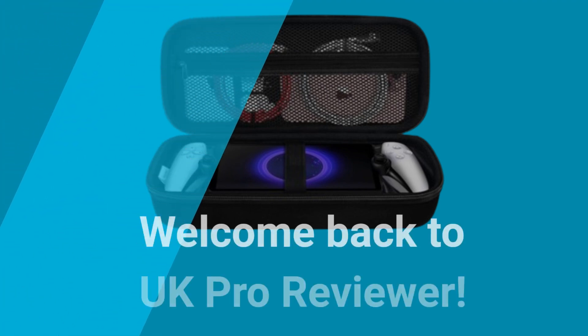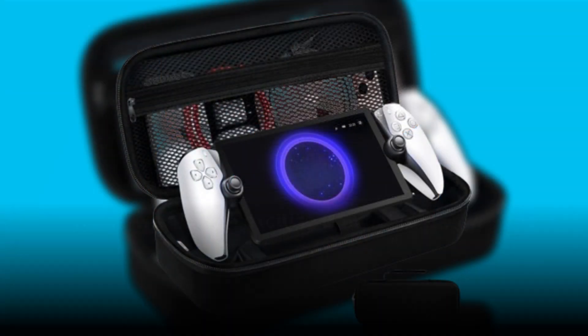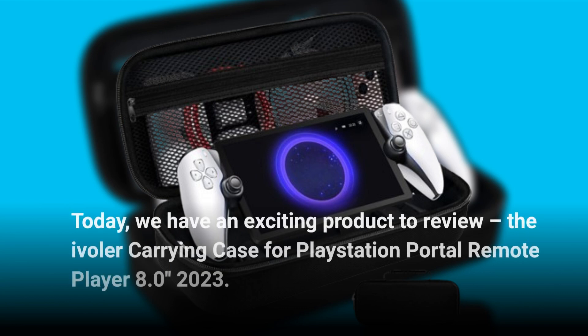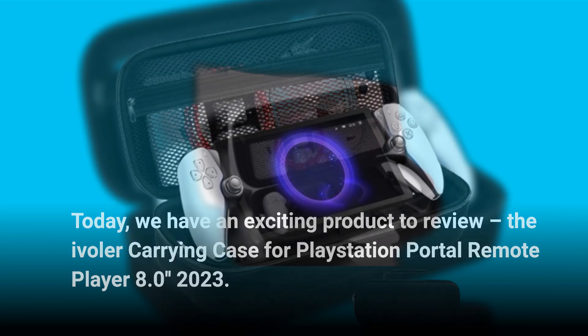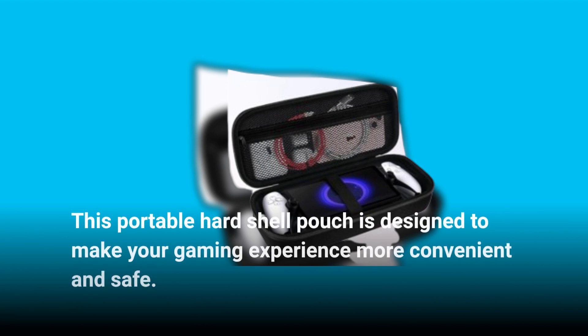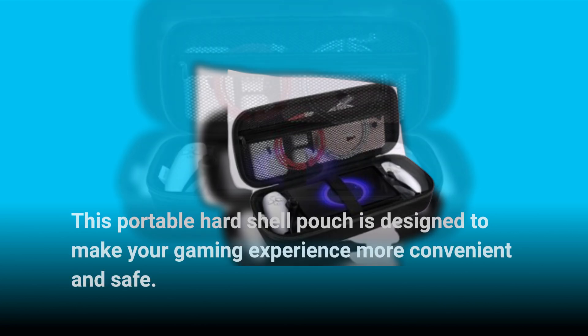Welcome back to UK Pro Reviewer. Today we have an exciting product to review: the Evola Carrying Case for PlayStation Portal Remote Player 8.0 Inches 2023. This portable hard shell pouch is designed to make your gaming experience more convenient and safe. Let's dive right in.